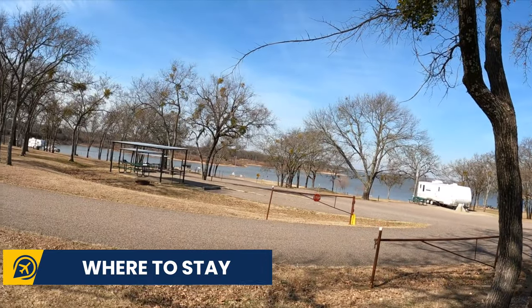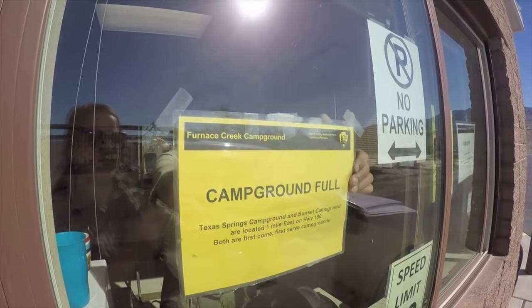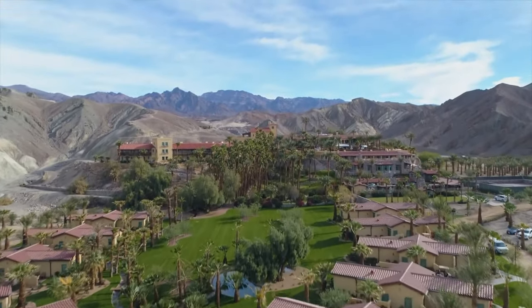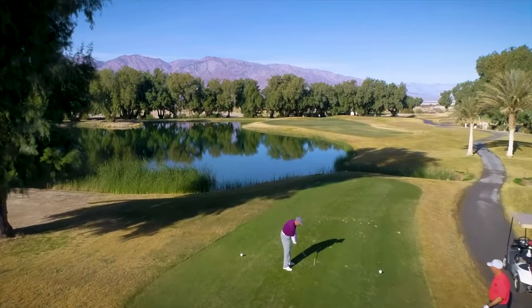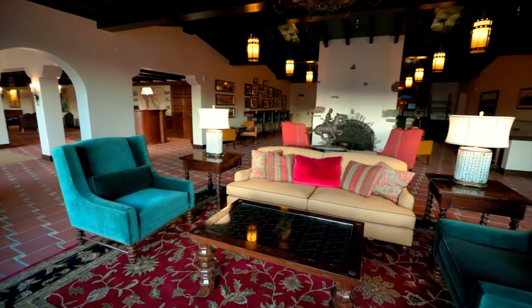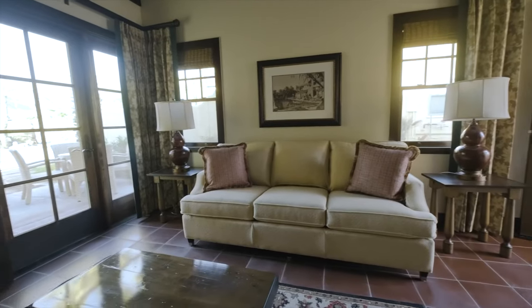Which leads us on to where to stay. Death Valley has nine campgrounds to choose from, most of which are first come, first served. There are also four hotels within the park. We recommend you stay in a hotel if you are visiting in the hotter months. These hotels are available at different price ranges, so compare availability and prices and choose whatever suits you, your travel companion and your budget.